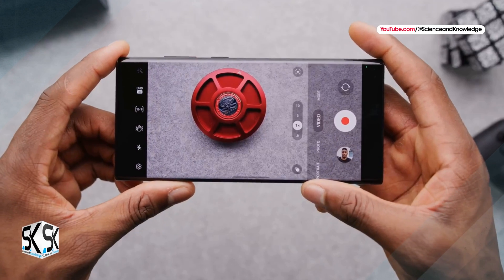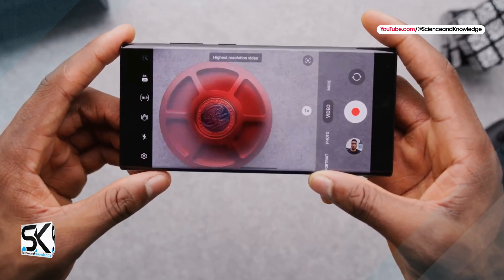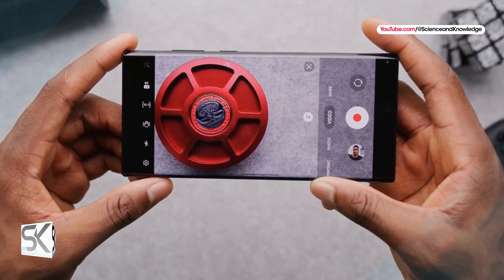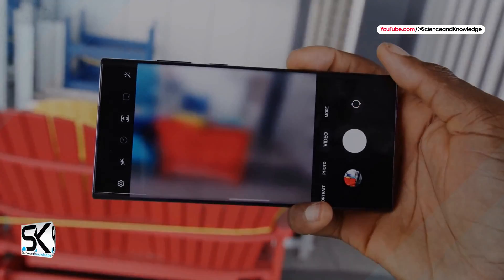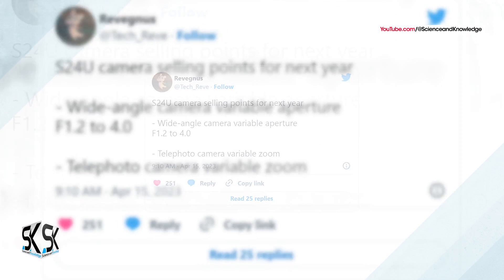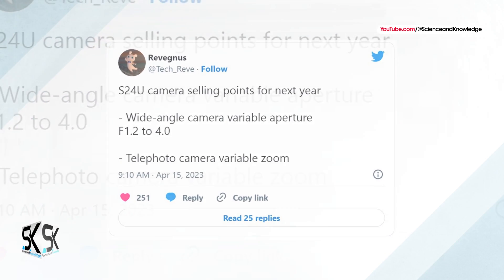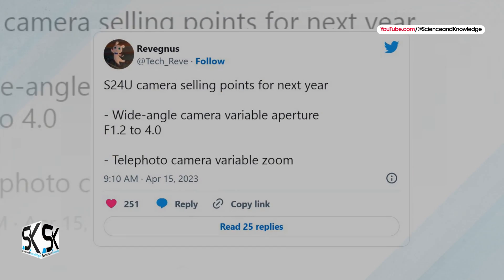Therefore, they are preparing a follow-up project for future camera technology on the Samsung Galaxy S24 Ultra model. According to this source, the Galaxy S24 Ultra will have a wide-angle main camera with a variable aperture of f1.2 to f4.0 — a variable aperture technology that was previously implemented on the Samsung Galaxy S9, but of course with support for other new technologies.